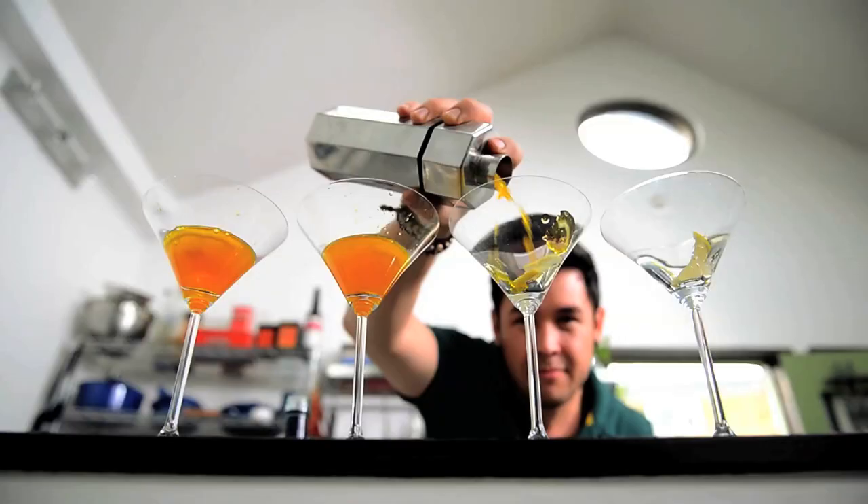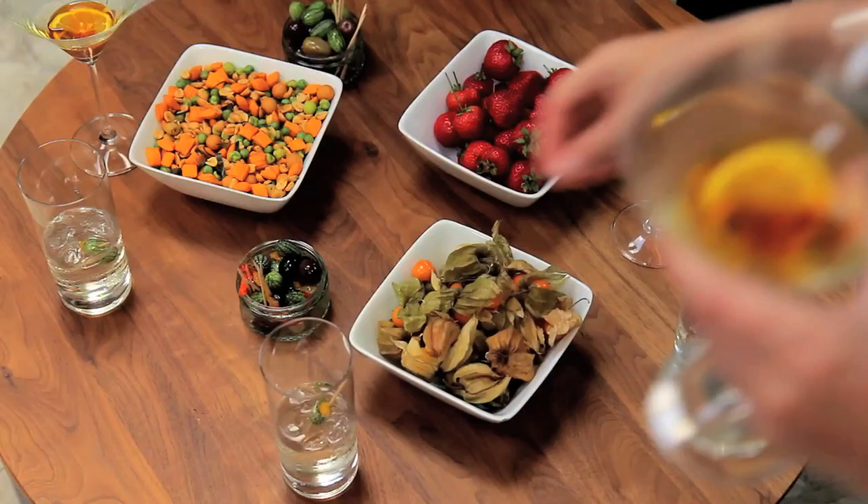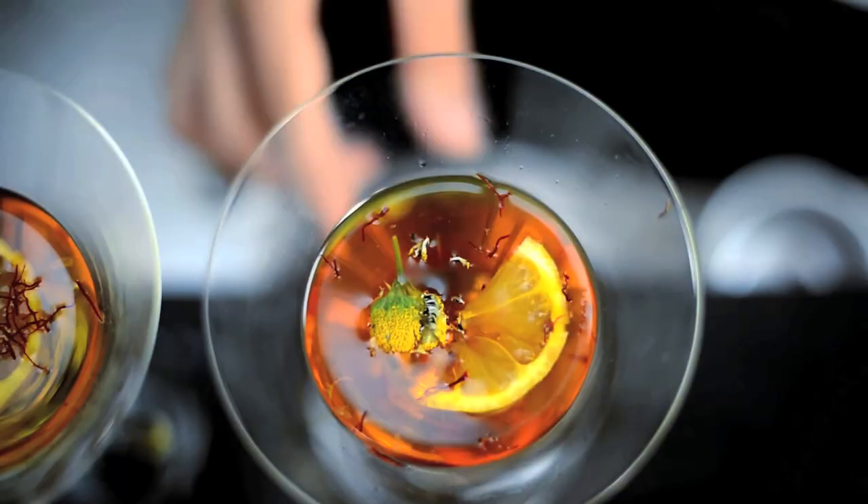Stick a few threads in a bottle of gin for the most snigger-inducing martini known to man. Stick some saffron in it, add golden syrup, leave it for a little while, then mix it with the martini.